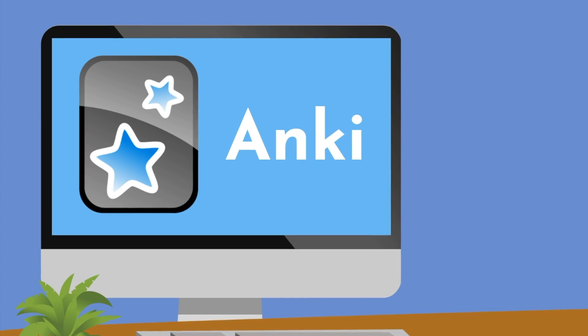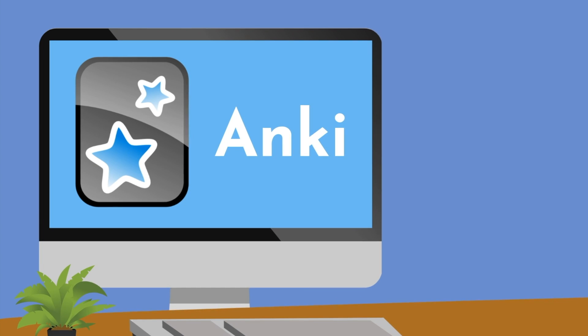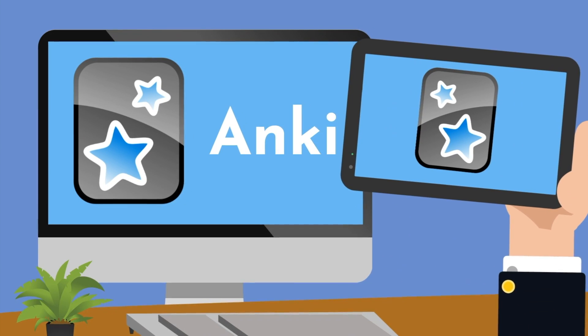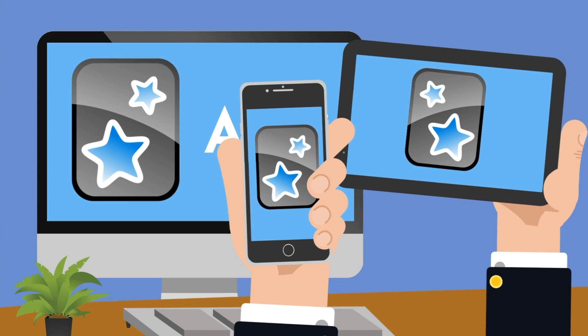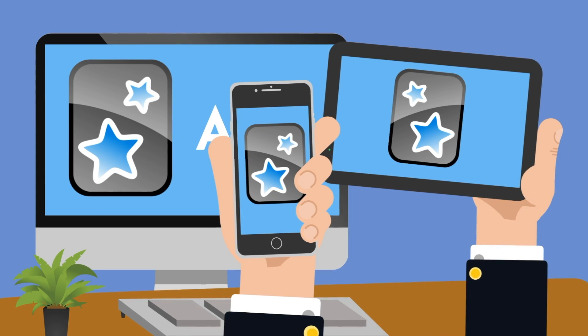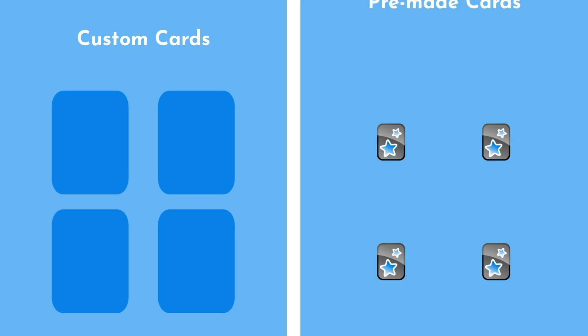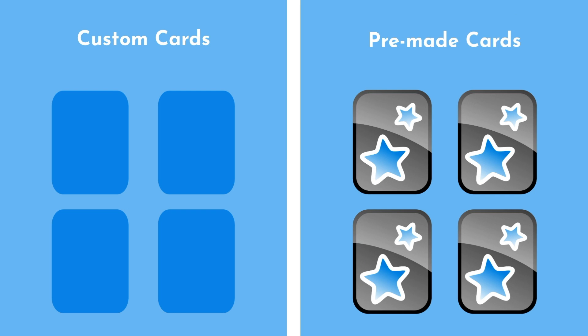I used Anki heavily as a medical student and attribute much of my own success to using it properly. It's cross-platform and syncs across all your devices, which is important for reasons I will get to shortly. Inevitably, many students ask me whether or not they should create their own flashcards, or if using a pre-made deck is okay. There are pros and cons to each approach.